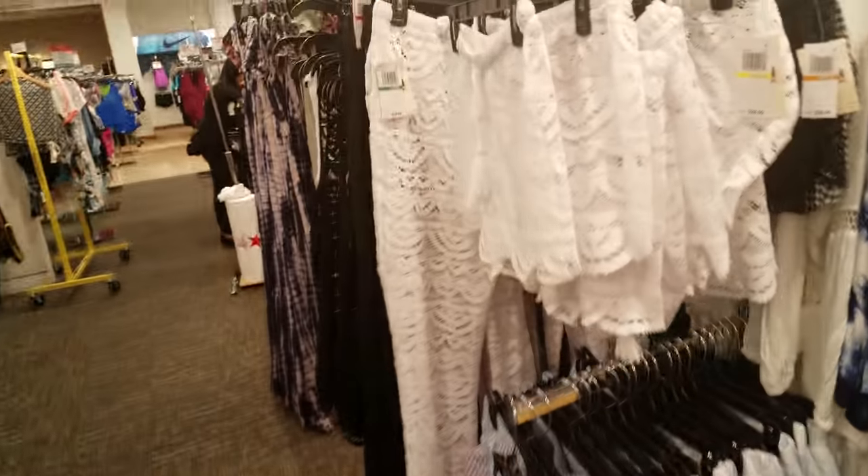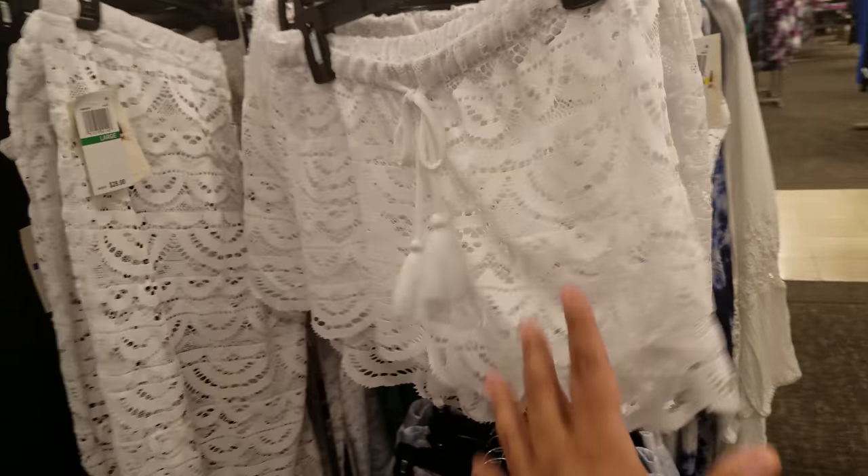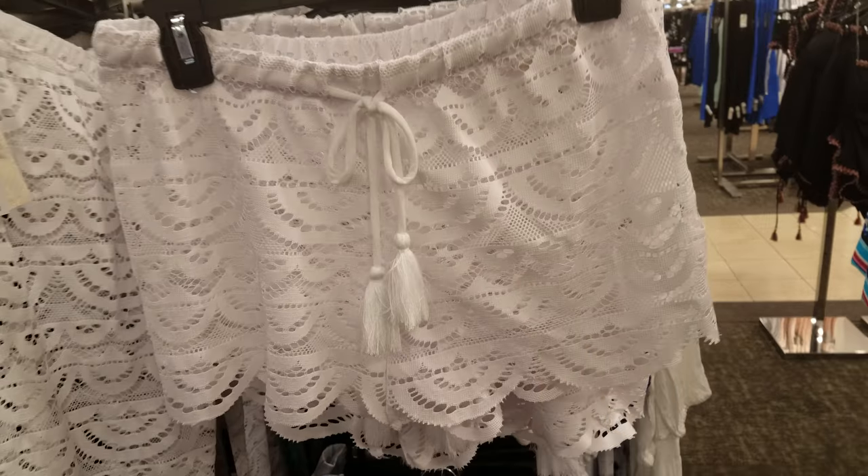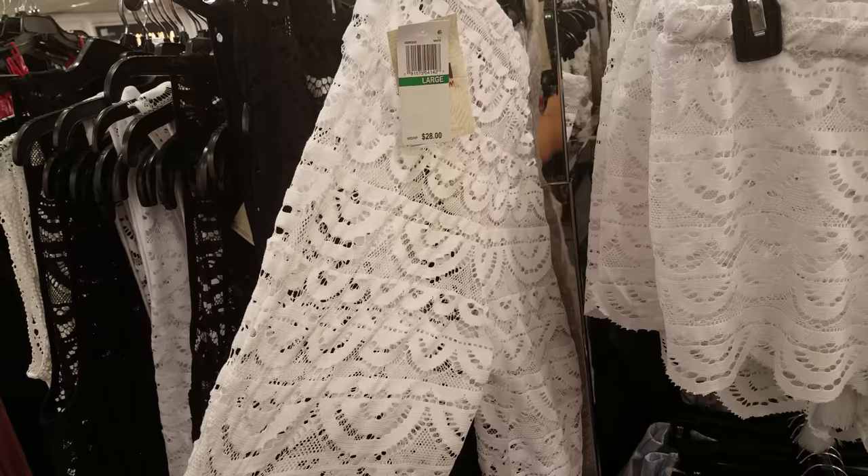They do have a lot of these bottoms and cover-ups here. You can definitely find this in Walmart — Walmart has tons of this stuff out right now. $28 here. They do have the pants, cover-up to go with it. Again, Walmart has this — $28. They do have black.